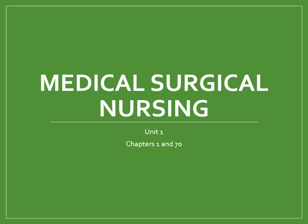Hi, this is Nurse Inget and we're going to focus on Medical Surgical Nursing. This is Unit 1, covering Chapters 1 and 70 in our textbook and Part 1 of the first unit. We're looking at the roles of the Medical Surgical Nurse and the Emergency Room Nurse.